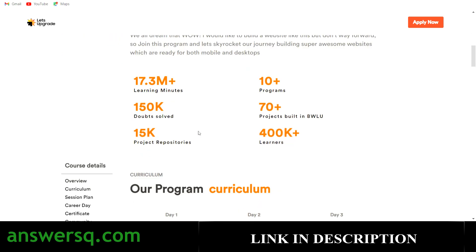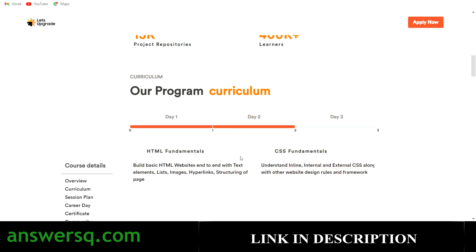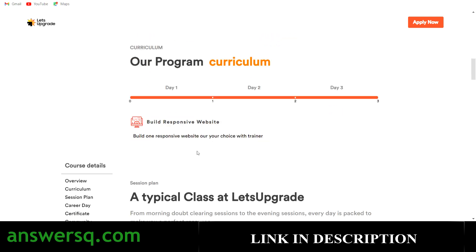Let's look at the curriculum. On Day 1 you will learn about web development at a basic level, like setting up the code editor and writing your own web page. On Day 2 you will learn HTML fundamentals and CSS fundamentals. From Day 3 onwards you will learn how to build your own website — a proper, fully functional website on your own.